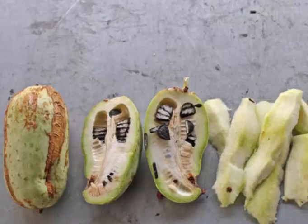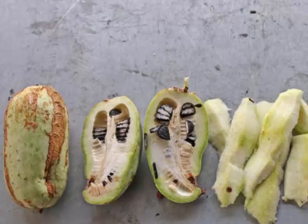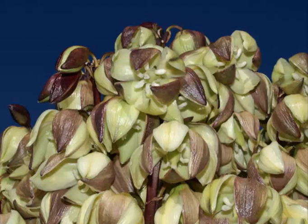Dietary fiber makes you feel full and regulates the uptake of nutrients in an efficient way, so you are less likely to snack or break from your dietary restrictions. Simple sugars often leave us feeling hungry when we're not, simply because our body's glucose levels are imbalanced. Yucca root can prevent that and help in your weight loss efforts in a way that other carbohydrates can't.